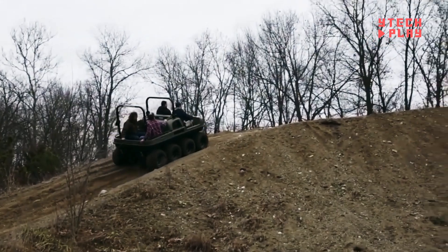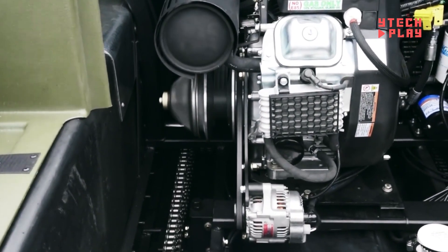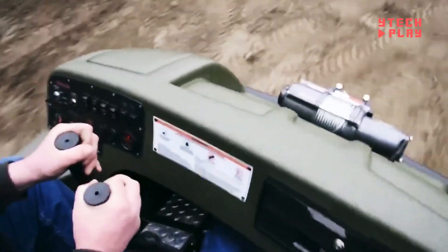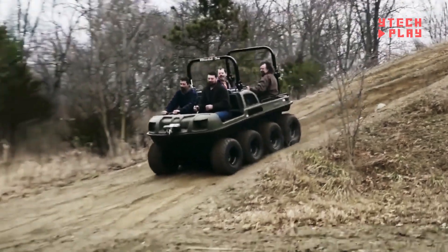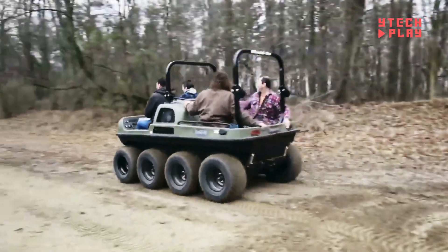Maintenance is a breeze, requiring just a few basic tools, so it's super user-friendly. With a variety of engine options available, you can pick what suits you best. Overall, this vehicle is ideal for anyone wanting a durable and economical off-road ride.